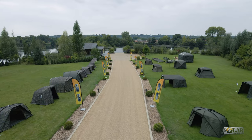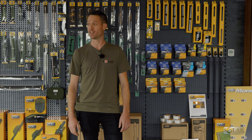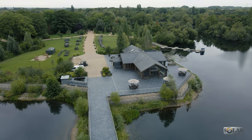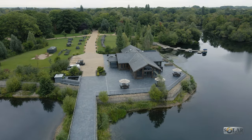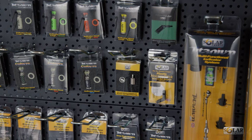Welcome to Solar Tackle's 2022 trade show here at the amazing Amber Lakes at Raysbury. It's the first time that we've had every single product that we do out on show for the retailers to come down and see all the exciting new products we've got coming out for the season ahead.